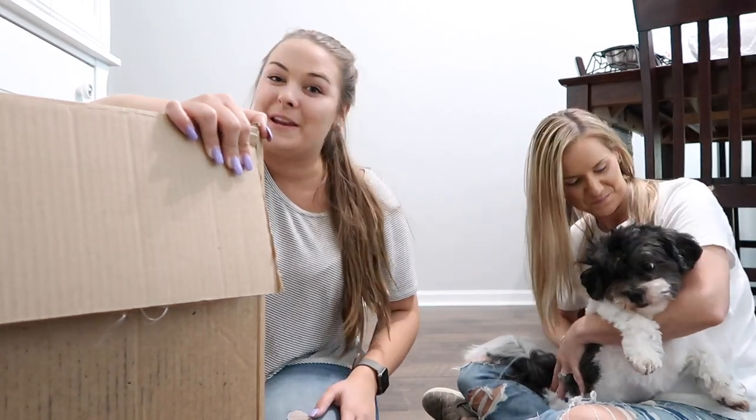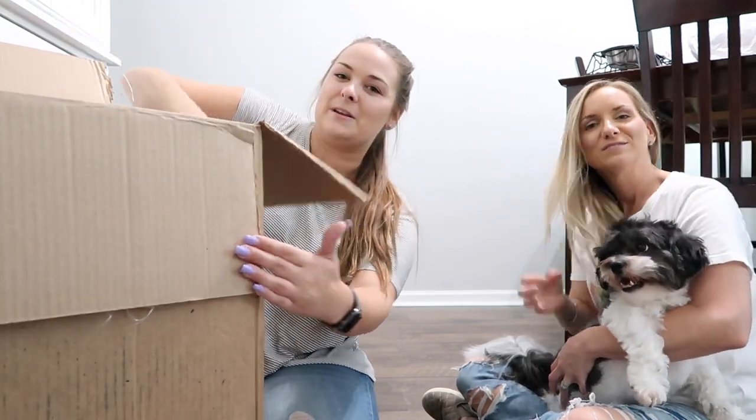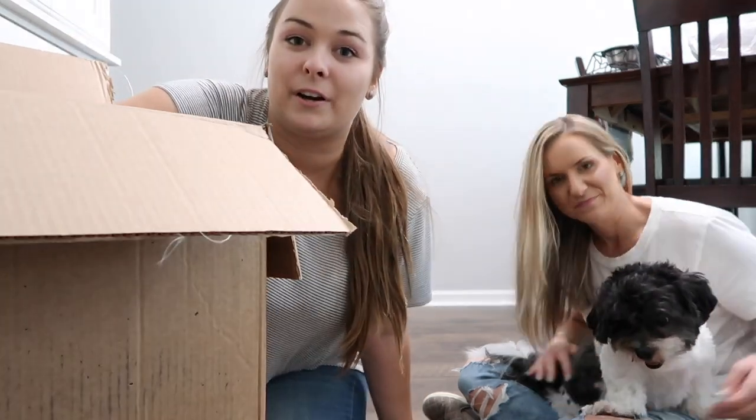If you haven't seen that one, go check it out because I got a bunch of goodies in that video too. Now I'm going to show you what we got for the new puppy and also Charlie. We did buy Charlie some stuff because I love to spoil our animals.